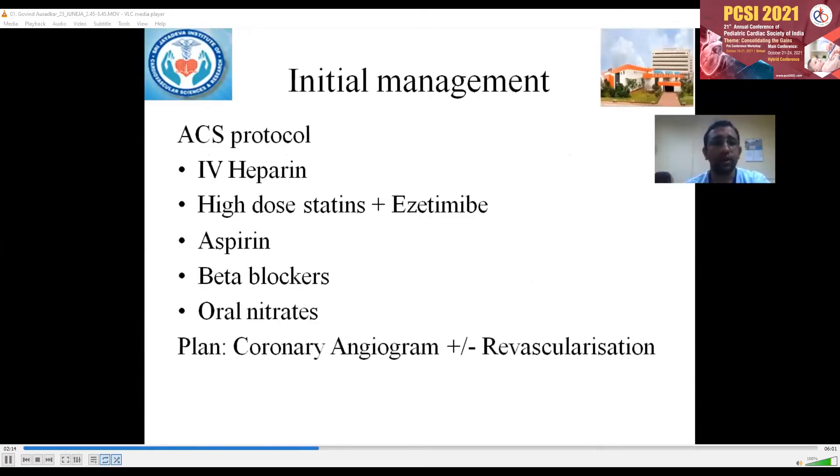We started him on ACS protocol with IV heparin, high dose statins, and ezetimibe. The plan was to do an immediate coronary angiogram and planned revascularization.